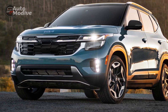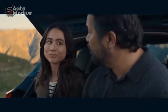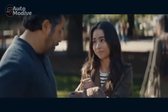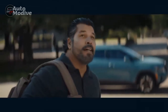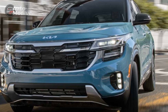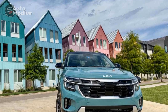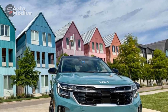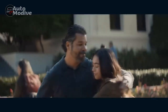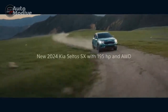Four: Engine noise. In certain driving conditions, some engines available in the Seltos might produce noticeable engine noise, which could potentially affect cabin refinement. Five: Fuel economy variation. While the Seltos offers a range of engine options, fuel economy can vary depending on the chosen powertrain, with some options being less fuel efficient than others. Six: Limited performance. While the Seltos provides a balanced performance suitable for most driving scenarios, those seeking more aggressive or sporty performance might find other options more appealing.